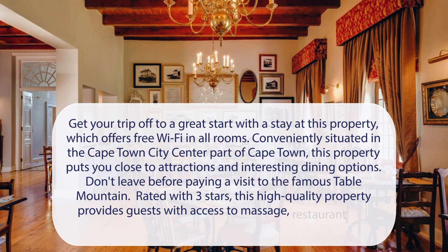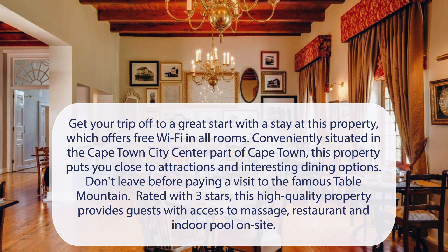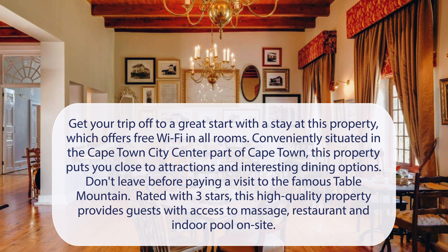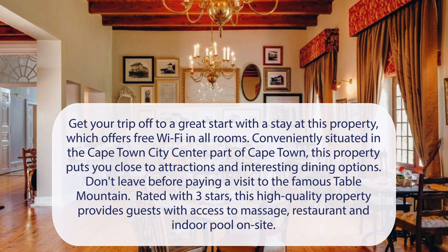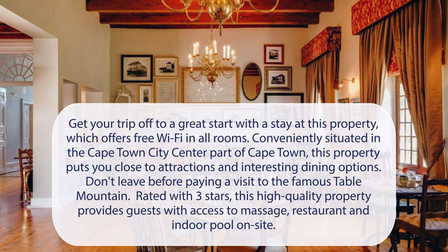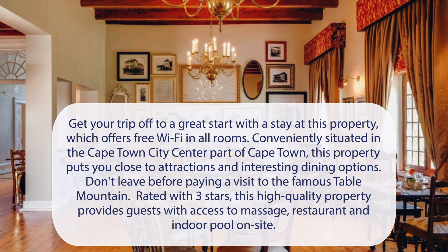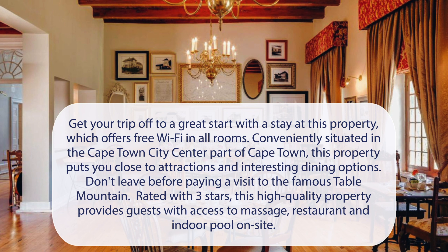At Protea Hotel Cape Town Mowbray, get your trip off to a great start with a stay at this property, which offers free Wi-Fi in all rooms. Conveniently situated in the Cape Town city center part of Cape Town, this property puts you close to attractions and interesting dining options. Don't leave before paying a visit to the famous Table Mountain. Rated with three stars, this high-quality property provides guests with access to massage, restaurant, and indoor pool on site.